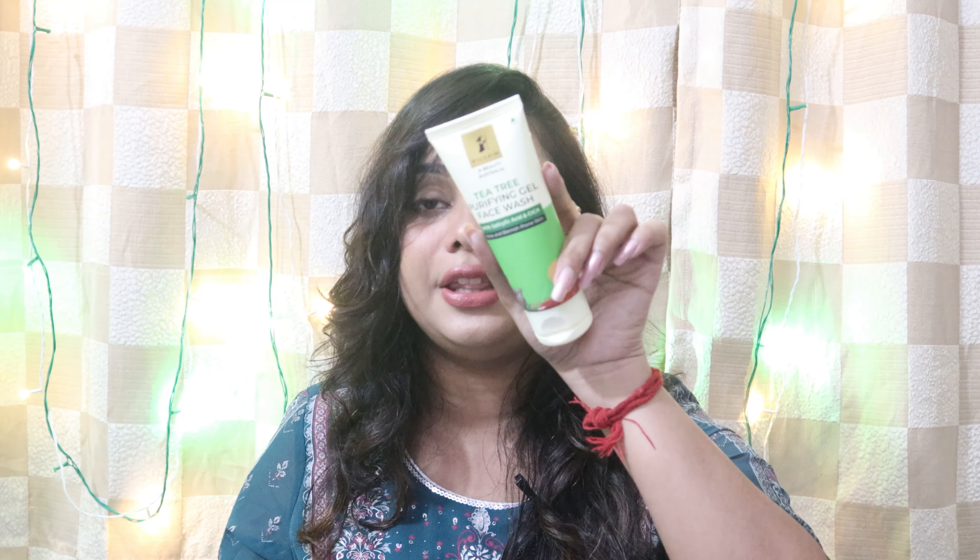The first product is their Purifying Gel Face Wash — you can see in the demonstration how great it is. It is enriched with salicylic acid and cica. Salicylic acid helps to cure acne from within by penetrating into the deeper layers of the skin. If you have oily skin, this will be your go-to because it's a gentle gel formulation.